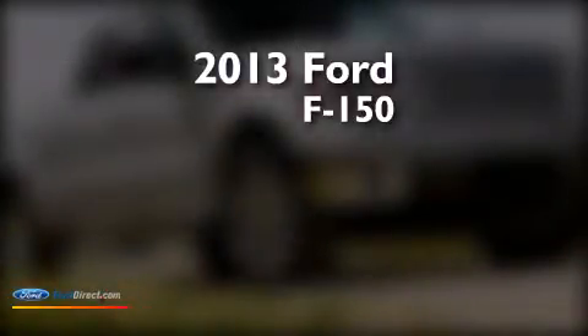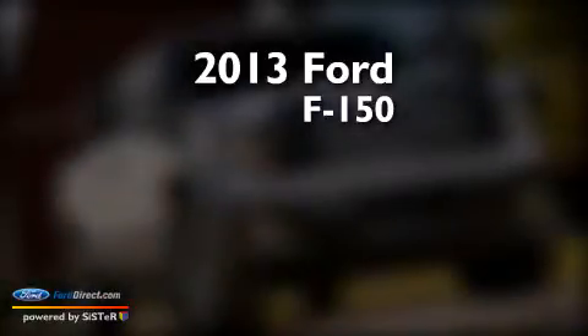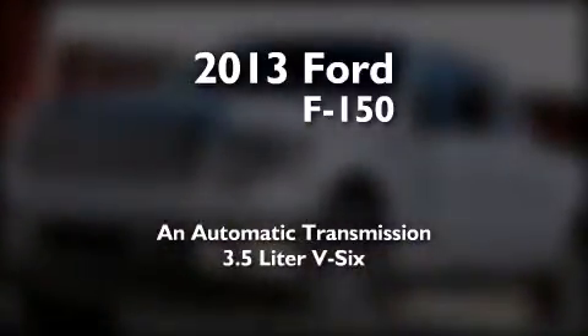This is a brand new 2013 Ford F-150. This truck has an automatic transmission and a 3.5L V6.